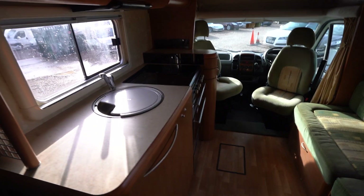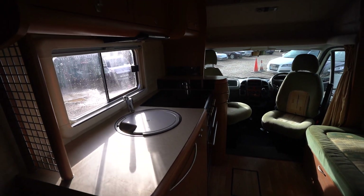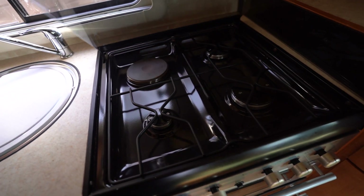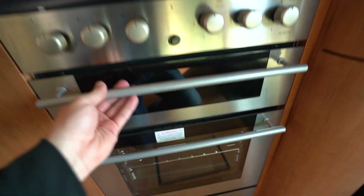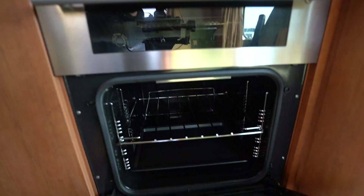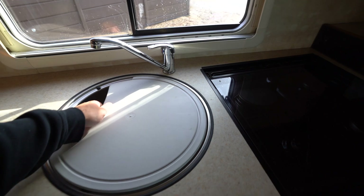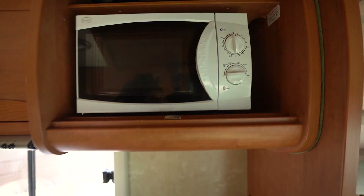In the kitchen area we have a full appliance kitchen: a three-burner gas hob with an electric cooking plate, a full oven and grill with a separate grill and oven, your kitchen sink, a cooking extractor fan, and a microwave up top.